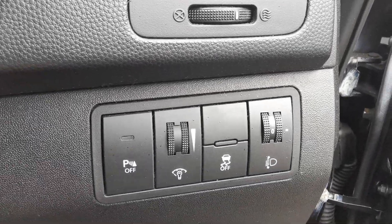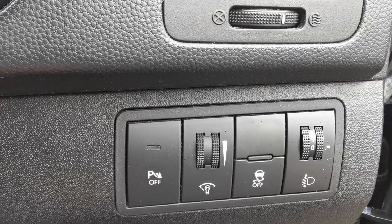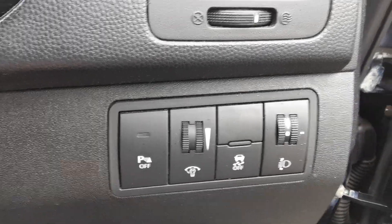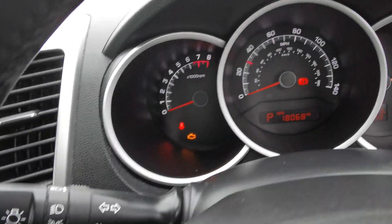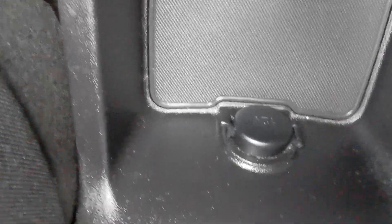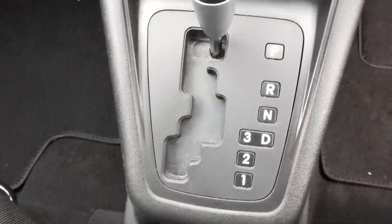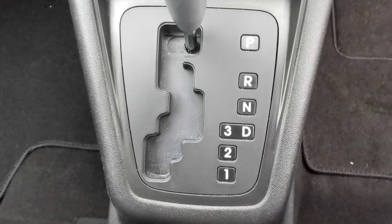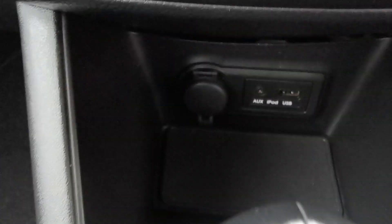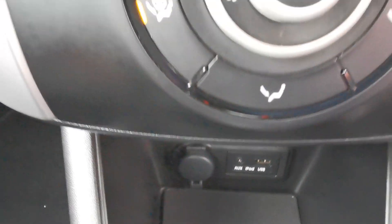On the dashboard you've got the controls for the traction control, and also the control to turn off the parking sensors. This car has done 18,068 miles. There's a 12 volt plug-in for accessories, easy access for rear passengers, and the automatic gearbox selector. There's also a USB and auxiliary port and another 12 volt plug-in for accessories.